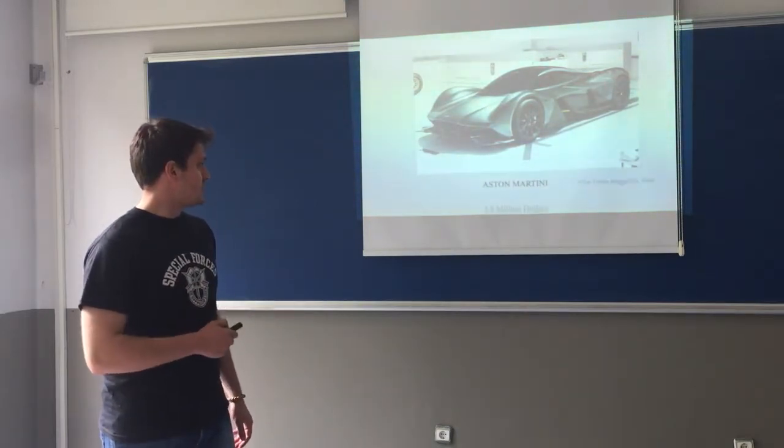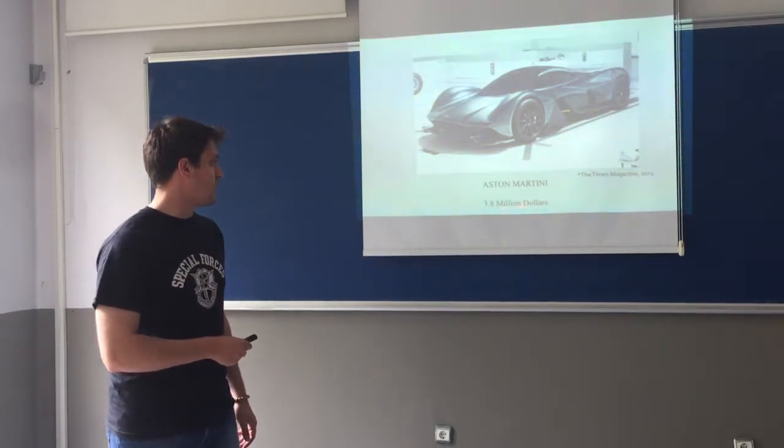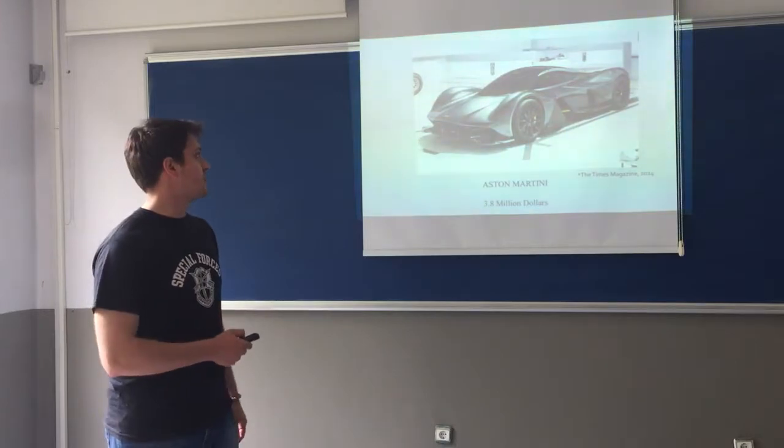Well, it is not. According to the Times, we are guessing in 2014 the price of this car is $310,000,000, which is until now the most expensive car.